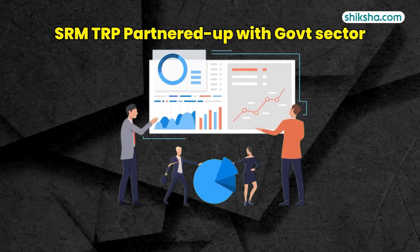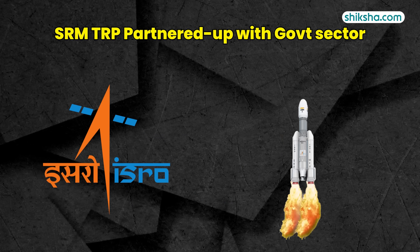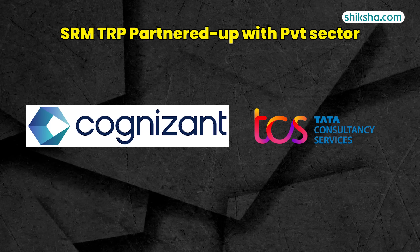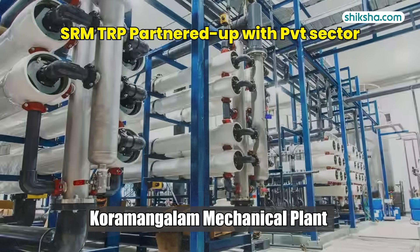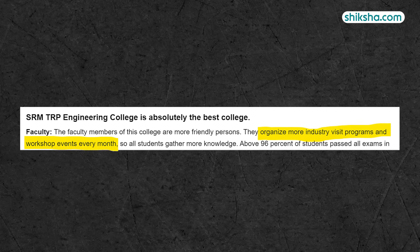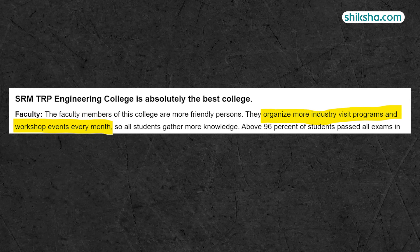Every semester, students are made to go through at least three industry visits, which means they will travel outside Trichy to other places as well. Some pivotal organisations that have partnered with SRM TRP include ISRO and DRDO in the government sector, and Cognizant, TCS, and Koramangala Mechanical Plant in the private sector, giving students real-world exposure on a regular basis.